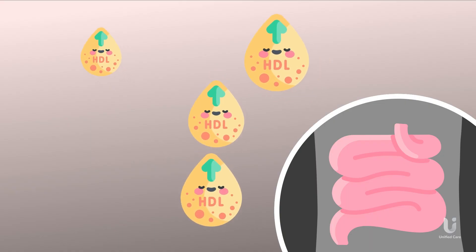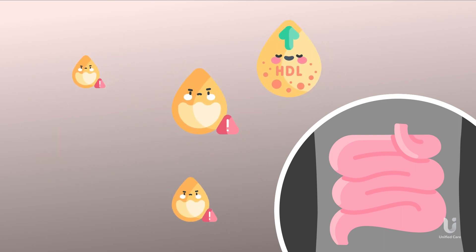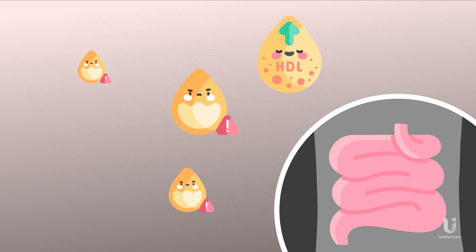So, what happens when we eat trans fats? Our bodies absorb less healthy fat when trans fats are present, reducing the amount of HDL, the good cholesterol in our blood.